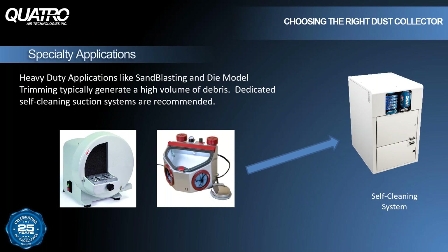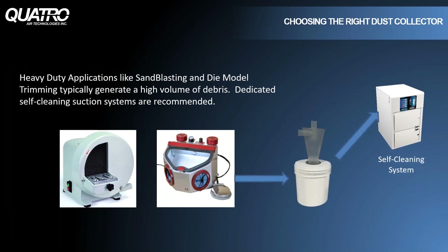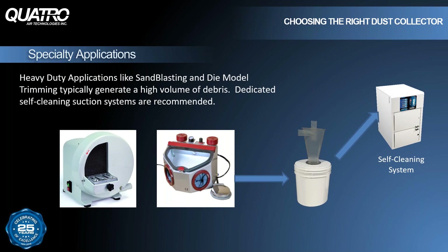I briefly mentioned dedicated systems for heavy duty applications like die model trimming or sandblasting. Typically these applications generate a lot of debris, and sometimes the volume is so high that secondary capture devices are recommended. A cyclone collector installed between the sandblaster and the dust collector will capture the heavier particles, reducing the workload on the dust collector. Reducing the workload on the dust collector means filters last longer, motors last longer, and maintenance downtime is reduced.